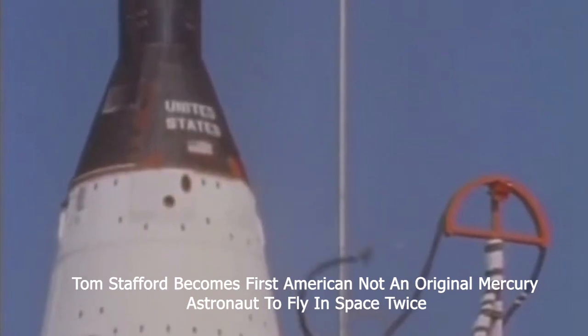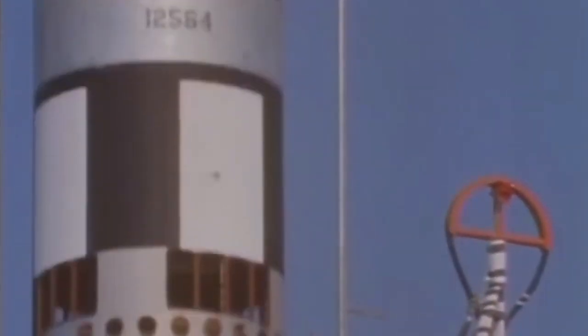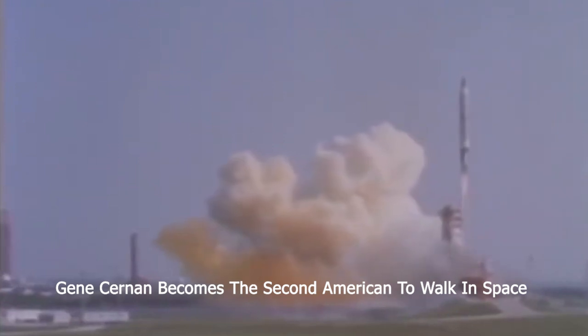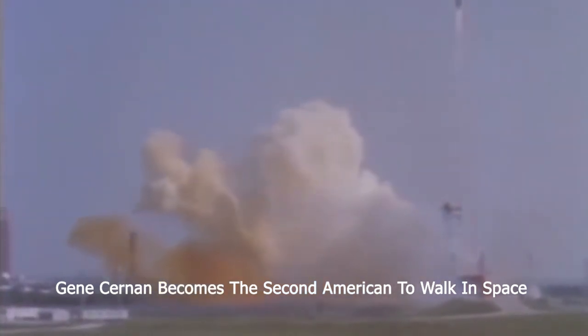We have a liftoff. Looks like 39 minutes, 32 seconds after the hour. Flight dynamics reports the thrust looks good. The roll program has started. The program has completed. The pitch program has started.